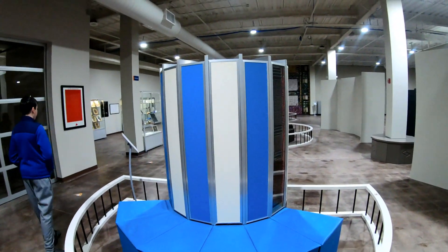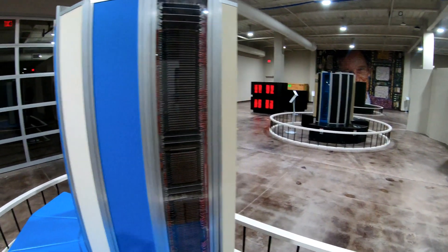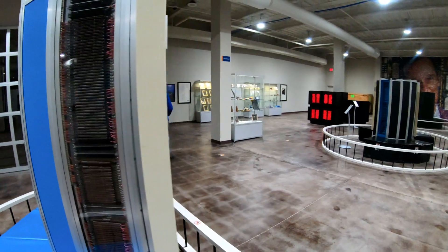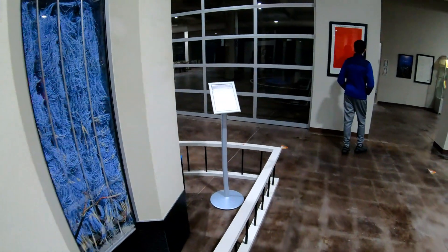Here's the Cray-1M, circa 1982. There's a panel removed so you can see the circuit cards lined up in there, and then there's about 50 miles of wiring over on this side.